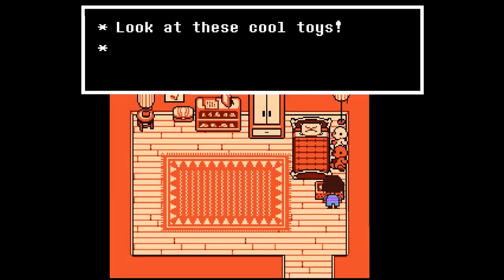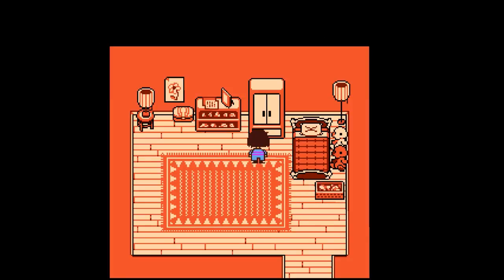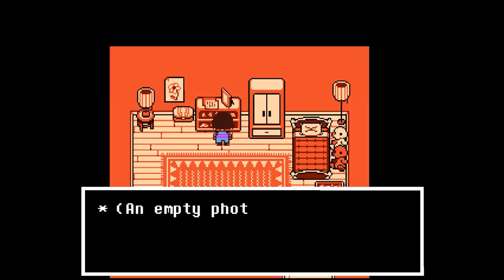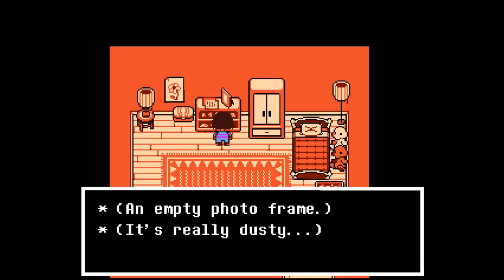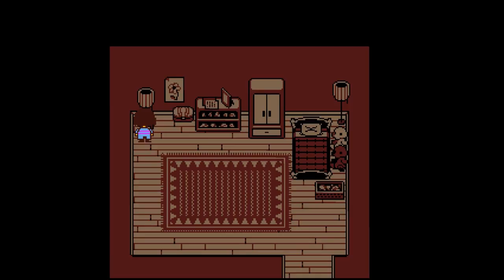Look at all these cool toys — though apparently they don't interest us at all. There's an empty, really dusty photo frame, and a box of kid's shoes. I'm suddenly getting a very Hansel and Gretel feeling from this place.